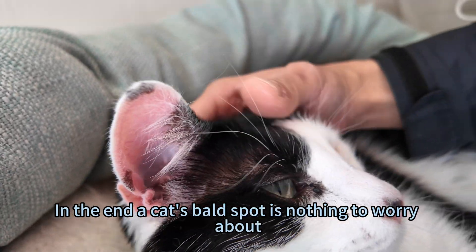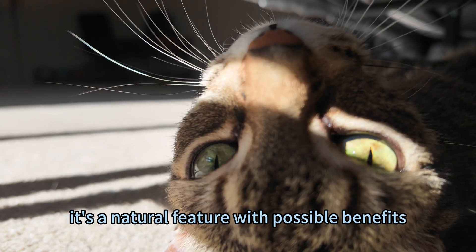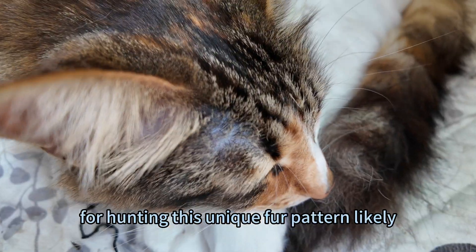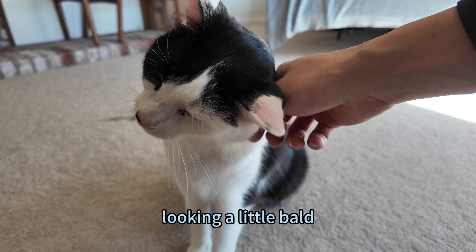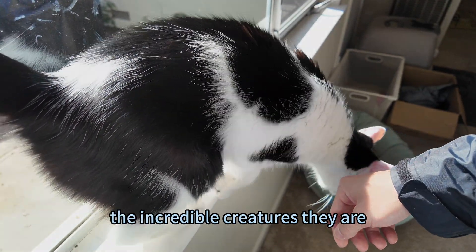In the end, a cat's bald spot is nothing to worry about — it's a natural feature with possible benefits. Whether it helps with scent marking or enhances their hearing for hunting, this unique fur pattern likely serves an important purpose. So if you've ever worried about your cat looking a little bald in that area, rest assured, it's just part of what makes them the incredible creatures they are.